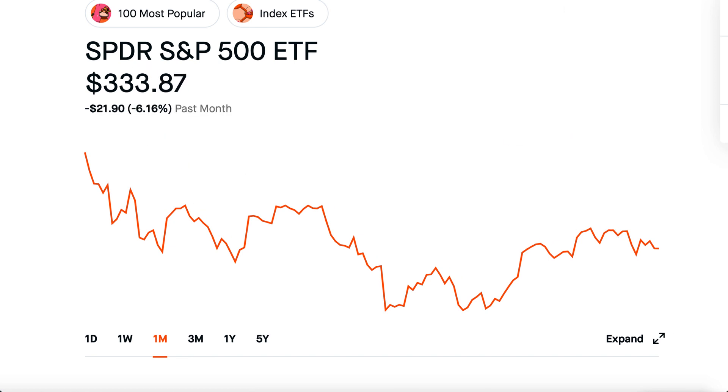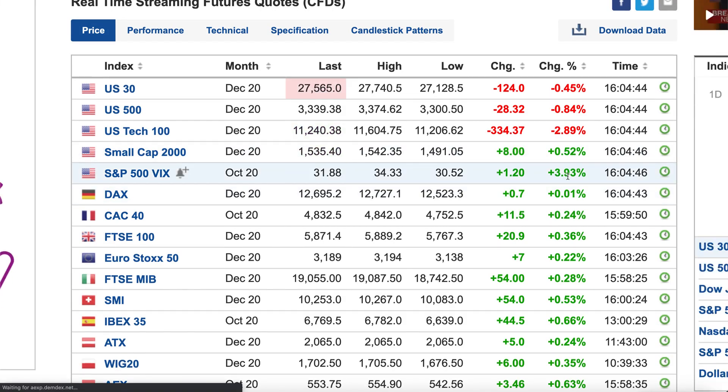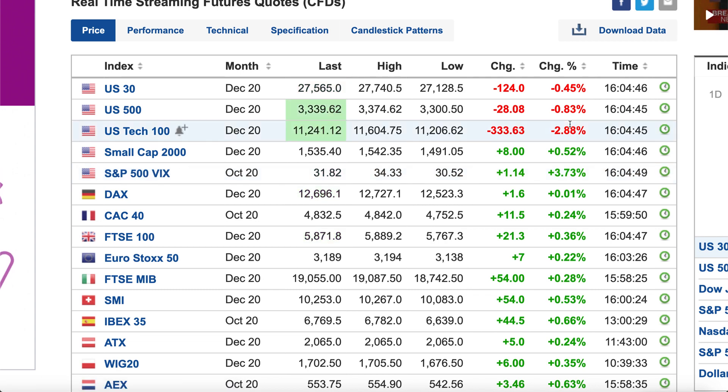Especially with the markets looking like this the past week and month — with markets being this nasty, with the election coming up, with volatility surging through the roof. Check out stock futures right now — it looks absolutely disgusting. The VIX is up almost 4%. Things aren't looking good.